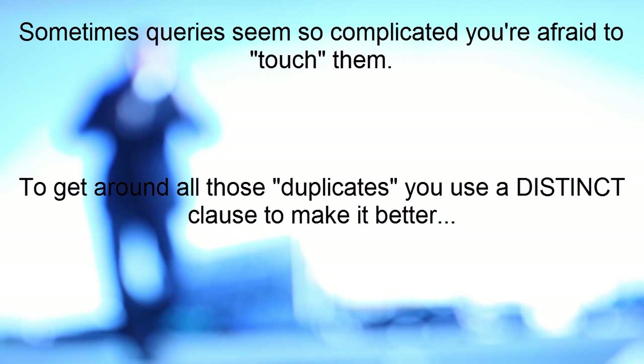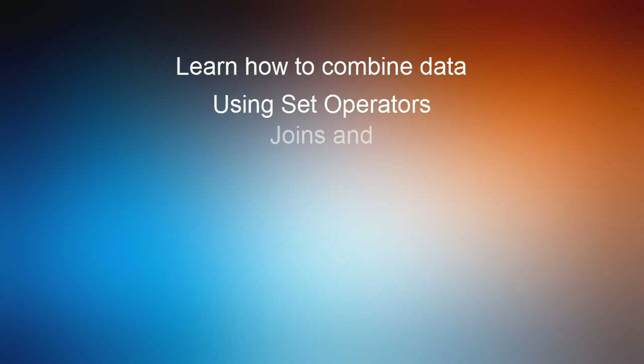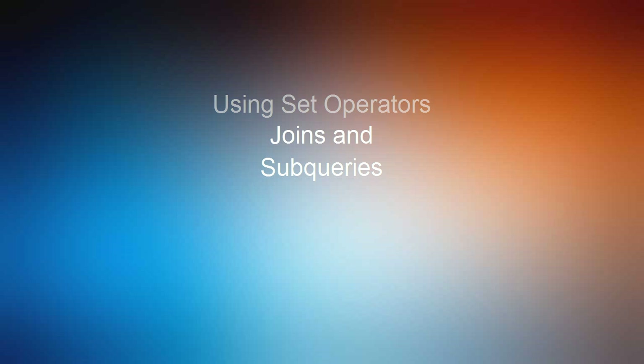The query takes 45 minutes to run. SQL can be mysterious. For some of you, you're just getting started and find SQL exciting, but there are so many choices you just don't know where to start. Let me introduce myself. I'm Chris Wenzel, and I'm here to introduce you to SQL 201, my online course for SQL that will help you learn to combine data using set operators, joins, and subqueries.